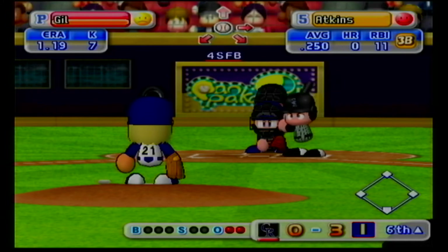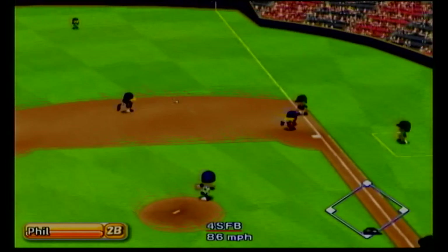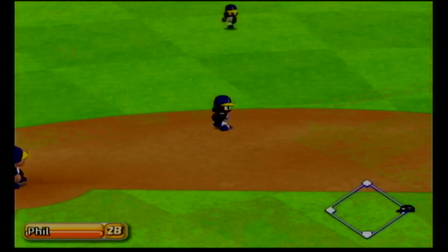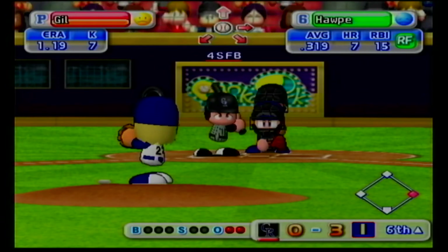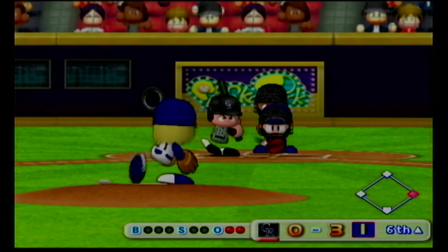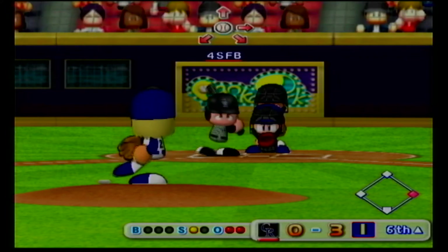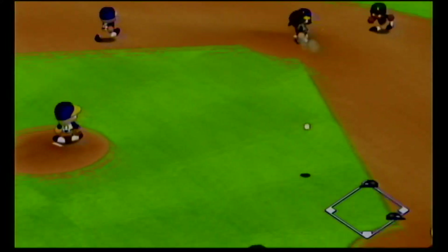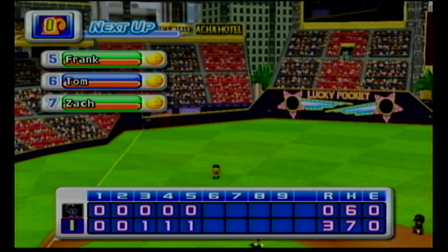Garrett Atkins has had a base hit already in this game. He connects with the first pitch — right between first and second, hit to right field. Atkins hits back-to-back base hits. Brad Hopp has been in top form this season — seven homers in April, his third at-bat. Bounding ball to short — throwing to first, that's the end of the inning. No runs, one hit, no errors, one man left on base.